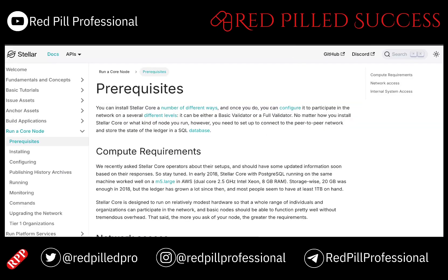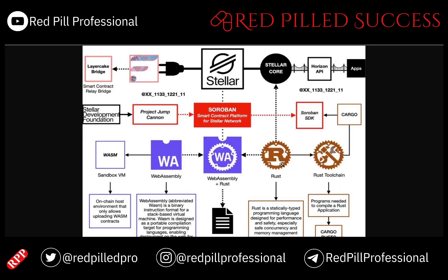Now we have Core on here. Core is essentially the validator level of XLM, and it can be configured to be either a basic or a full validator.